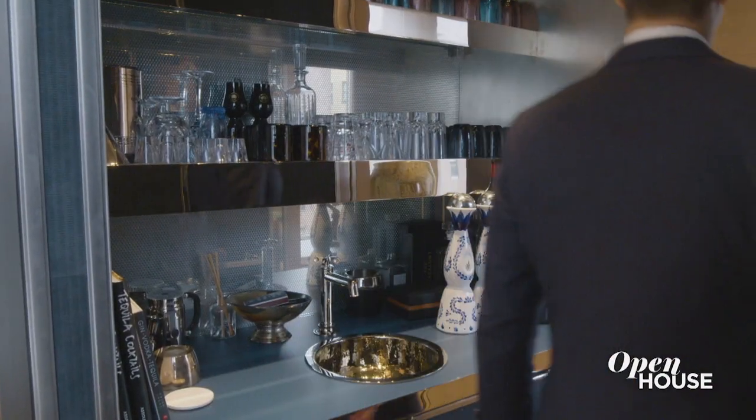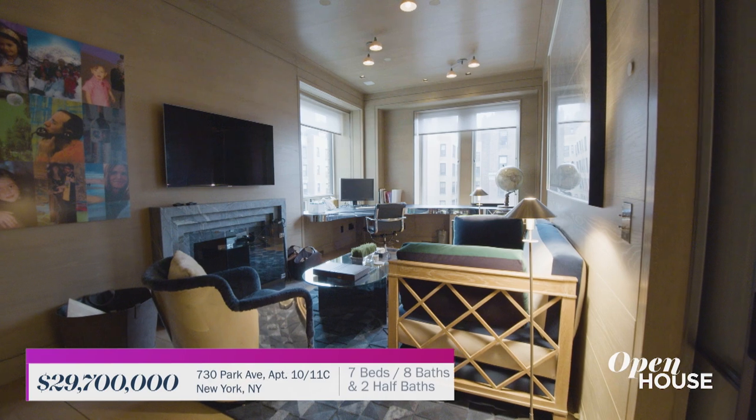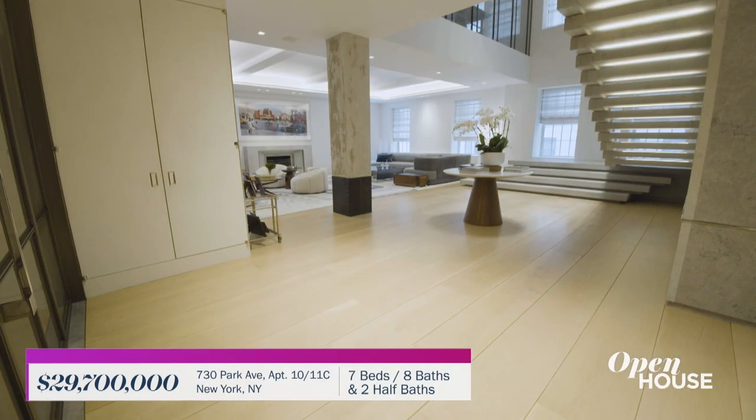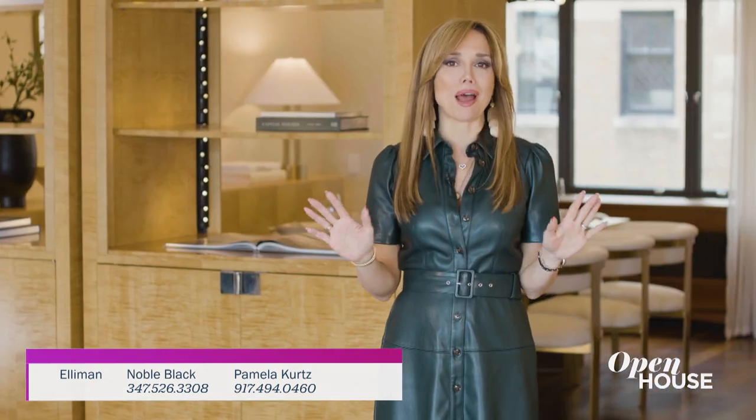This is a home that incorporates all of the tony touches you'd expect with its Park Avenue address, yet still feels decidedly downtown with its loft-like layout, proportions, and show-stopping architecture. Take a look.